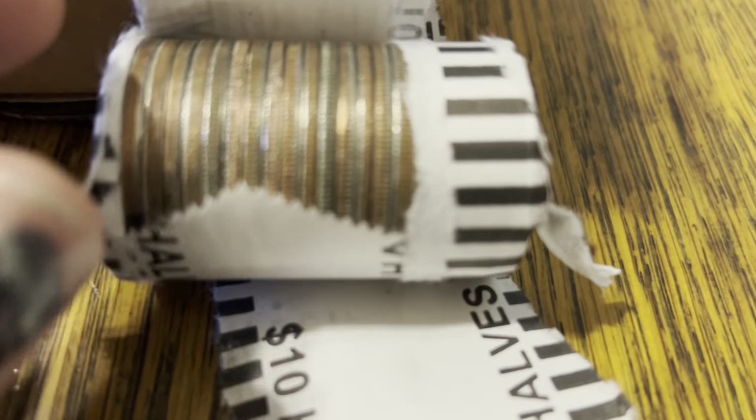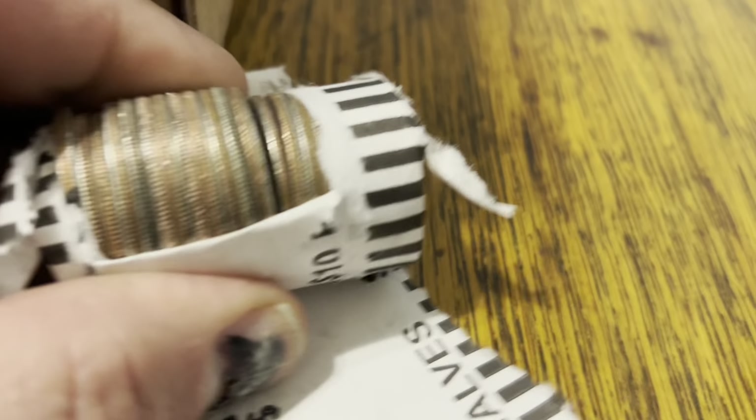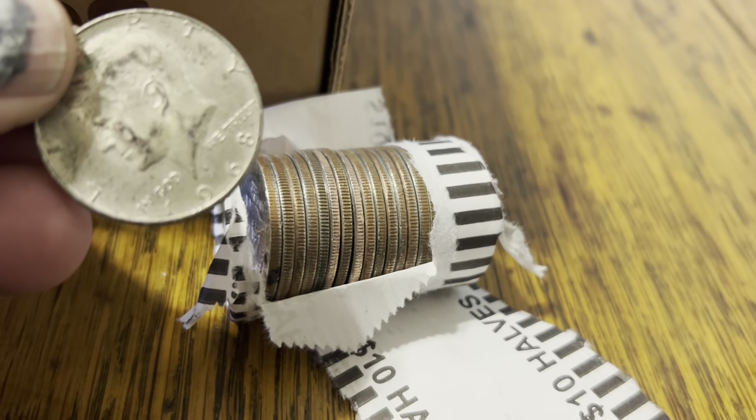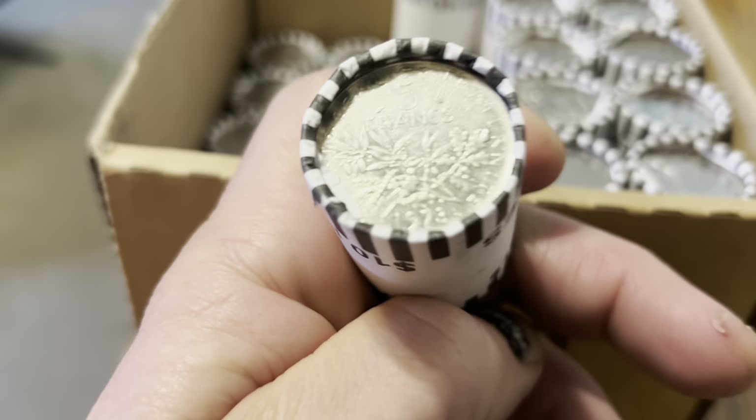On the 10th row of the first box, looks like we have another victim right here in the middle — might be a 40. I believe I have another 40 percenter, and it's a 1968. Two silvers already — that's awesome! Let's go, first box of seven.